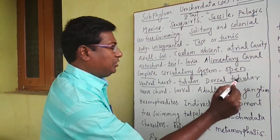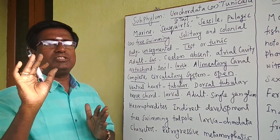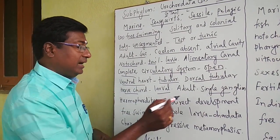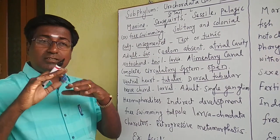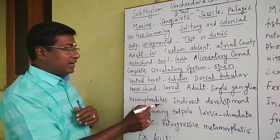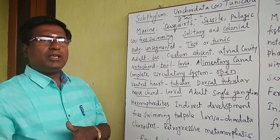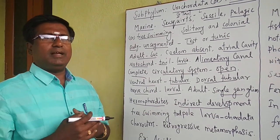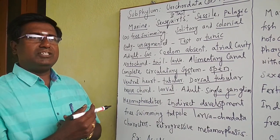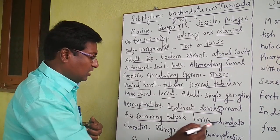A dorsal tubular nerve cord is present in larval stages only. In the adult stage, the nerve cord completely disappears, and only a single ganglion is present on the dorsal side. All these organisms are hermaphrodites, meaning both male and female organs are present in the same organism. There is indirect development — the egg hatches into a larval stage rather than a parent-like offspring. The larva is called a free-swimming tadpole larva, which has all the chordate characters.